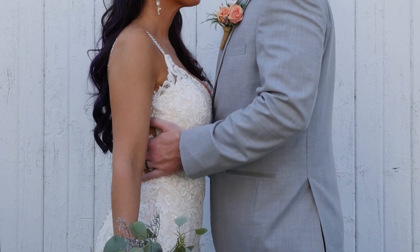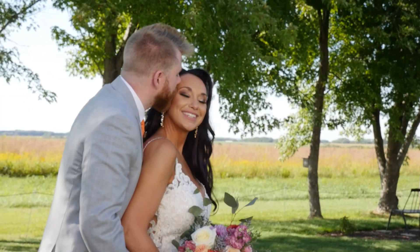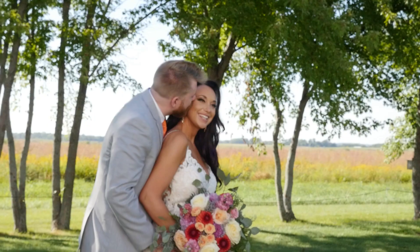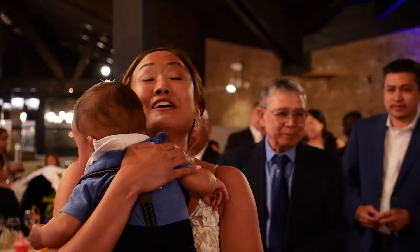I'm really happy to say that edits aren't too much of a thing, because I do spend a lot of time on the front end with the couple figuring out what they want recorded and what they want in the end. But if you do end up needing an edit, the first one's totally free as a courtesy and then there is a charge. It's all outlined in the contract, so it's very transparent.